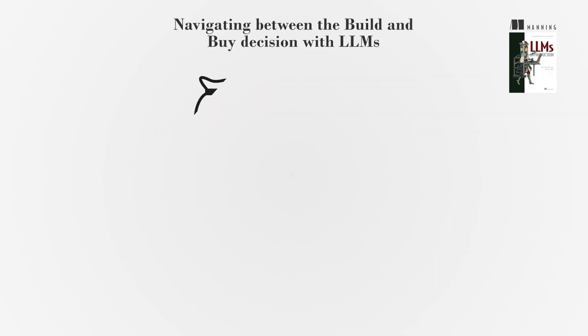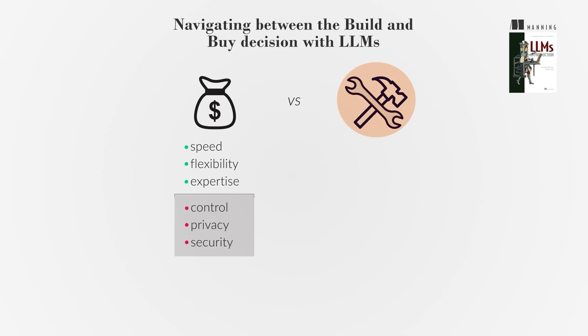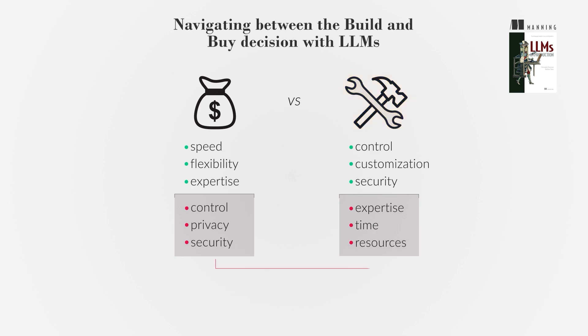The decision to buy or build LLMs is challenging. Buying offers speed, flexibility, and access to expertise, but it also means giving up control and potential privacy and security compromises. Building LLMs provides greater control, customization, and security, but requires more expertise, time, and resources. Each company must weigh these factors to make the best decision.